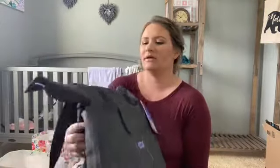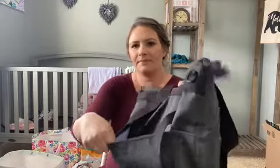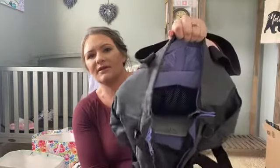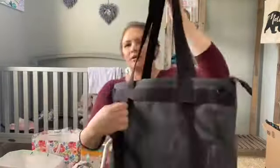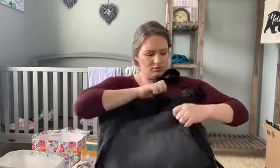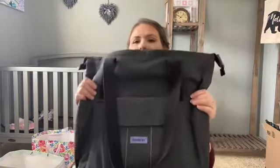My mom got me a baby bag — it's got pockets on every side, one for a bottle or water bottle, and I love the gray and purple colors. It has lots of different pockets, a changing pad inside which is very needed, and it's washable. You have different strap options — you can carry it normally or pull the straps out and wear it as a backpack. It's the Baby Bjorn brand.